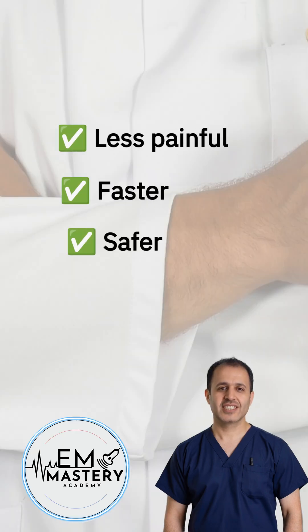Why even use a VBG? It's easier to draw, way less painful, and safer. No arterial stick, no risk of thrombosis. But does it give you the info you need? Let's see what VBG is really good for.